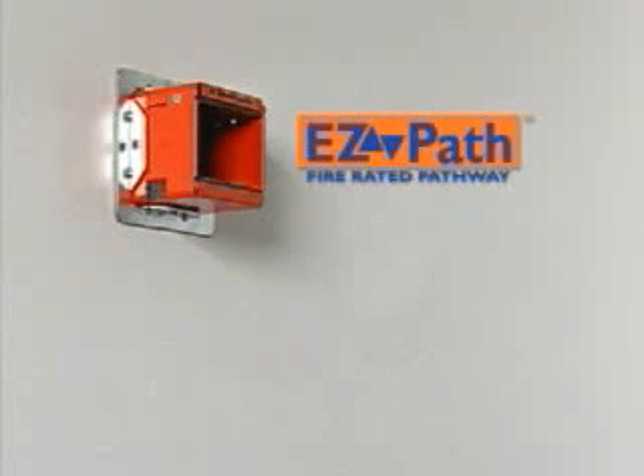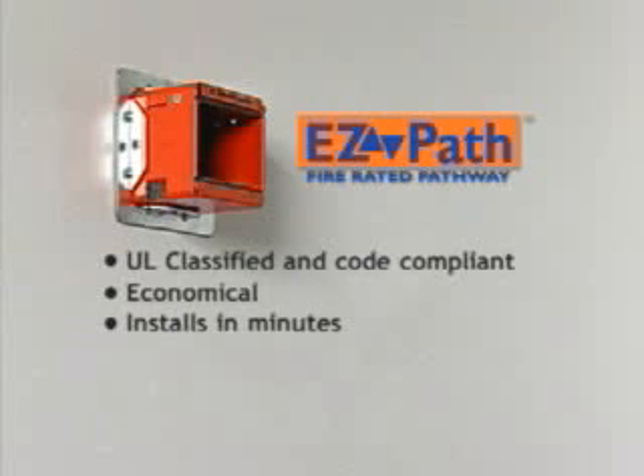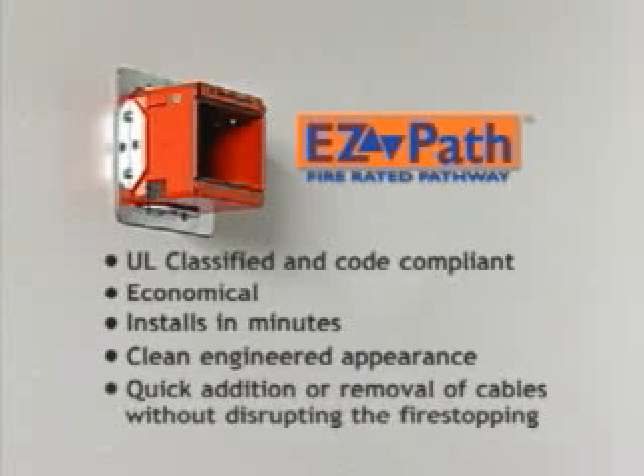The EasyPath is a simple yet revolutionary self-contained fire stop system. UL classified and code compliant, economical — paying for itself in just a few cable changes — it installs in minutes, has a clean engineered appearance, and allows for quick addition or removal of cables without ever disrupting the fire stopping.